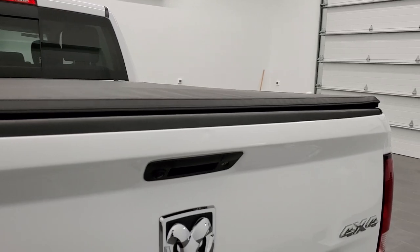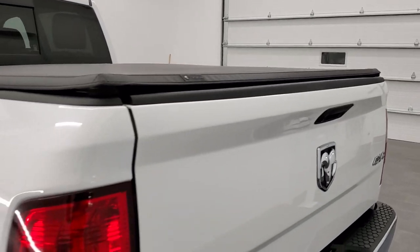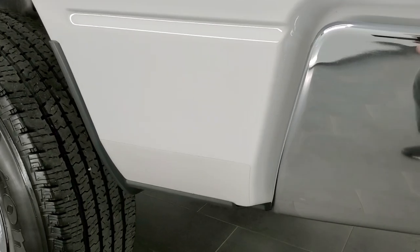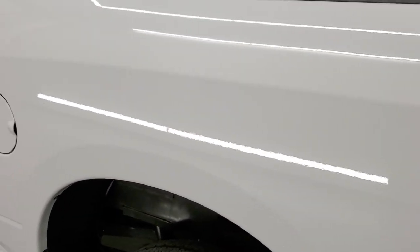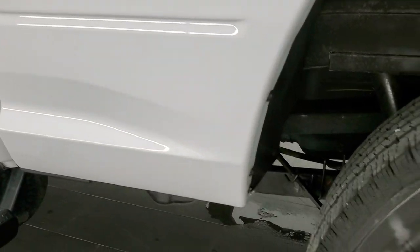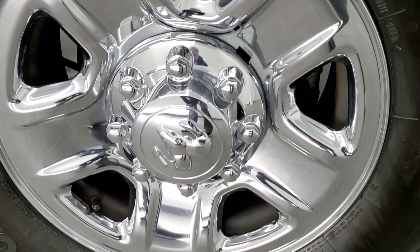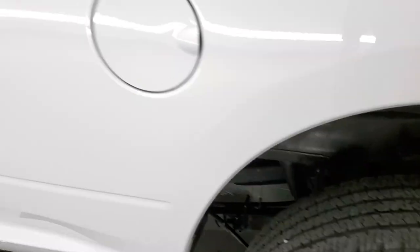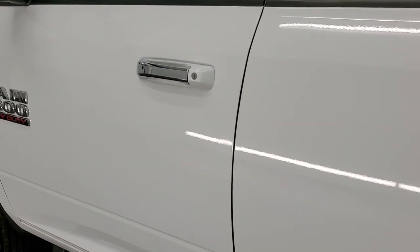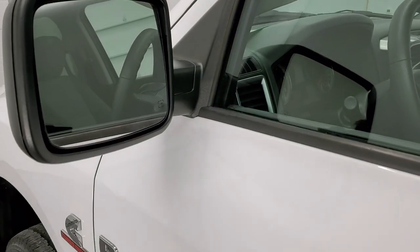It has a Tiger soft tonneau — I believe that's a fold-up tonneau. The tailgate shuts nice and solidly. As you go down this side of the truck, it's just as clean as the passenger side — no dents or dings on the box, very nice and clean. The back rim on this side is in nice shape as well, and the doors look really good. It also comes with heated power mirrors.